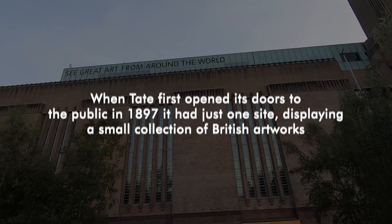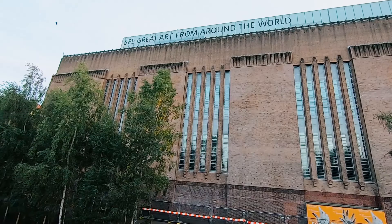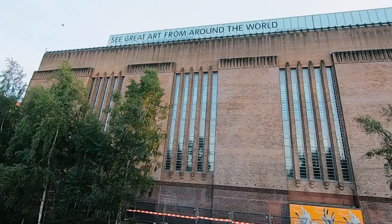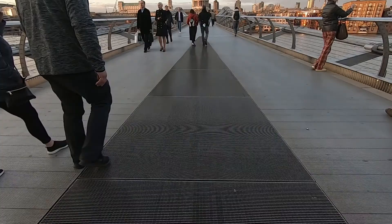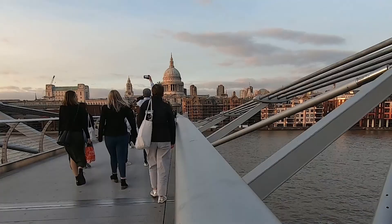The Tate Modern opened its doors in 1897 to a small collection of British artworks, and since then has collected over 70,000 modern art pieces. It is free to enter, but I recommend booking online before visiting to secure a space. In front of the Tate Modern you can see St. Paul's across the river. Over there is Millennium Bridge, which has the perfect line of sight to St. Paul's — perfect for a photo opportunity.